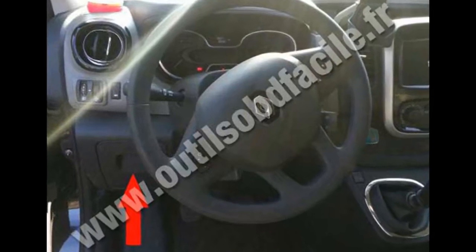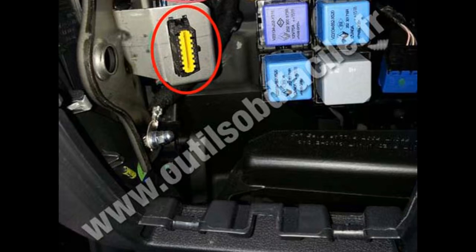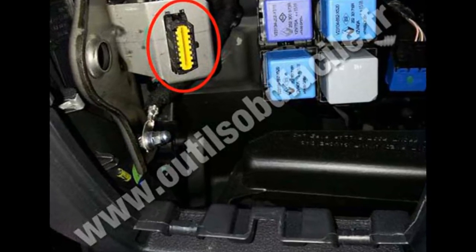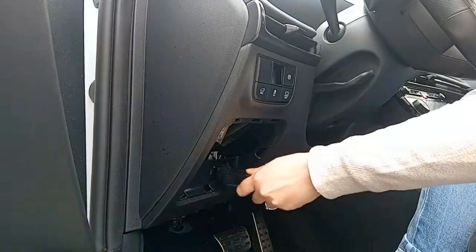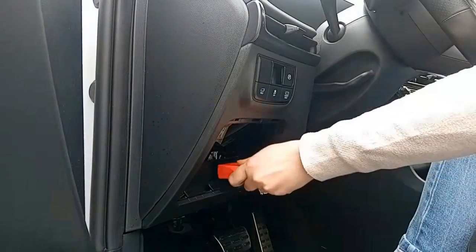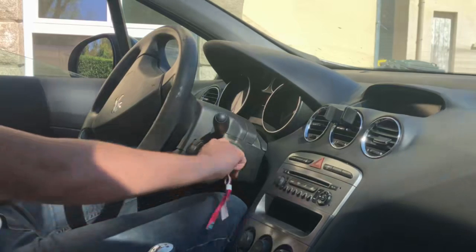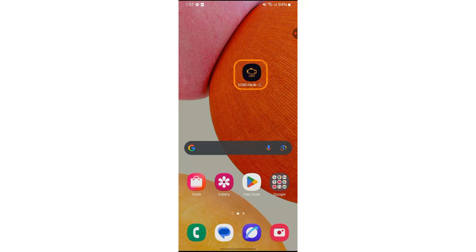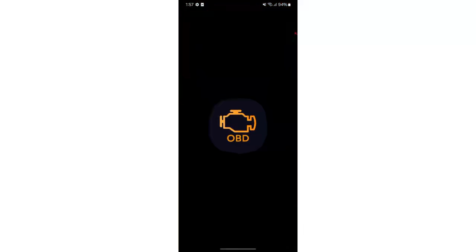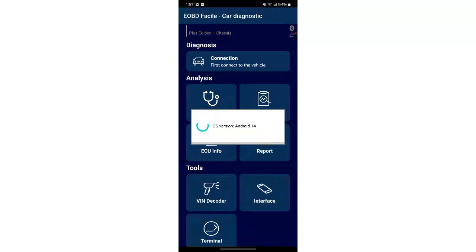To do this we first need to locate the car's OBD2 port. It's located behind the panel under the steering wheel on the left hand side. Plug in your Clavcar scanner. Start by turning on the ignition, connecting to eOBD Fasila, then launch the application. Tap connection then select your Clavcar device to connect via Bluetooth.